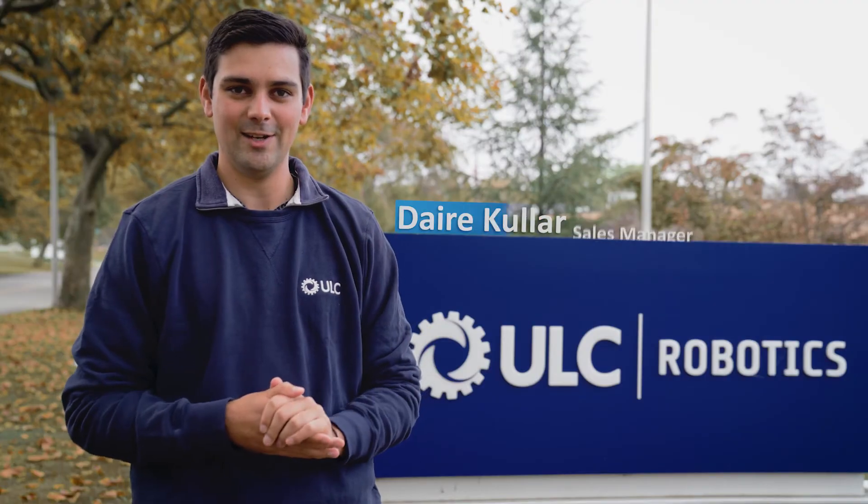Hello everyone, Dara Kular here at ULC Robotics. Today we're going to be talking about our in-pipe locating services.